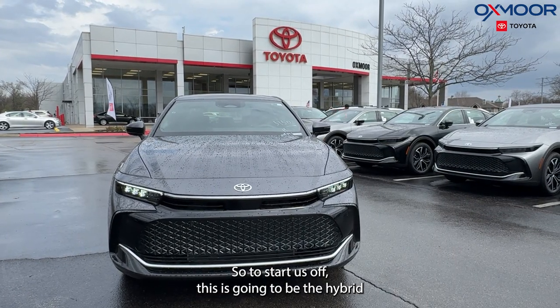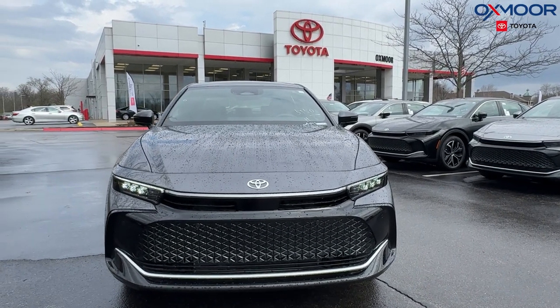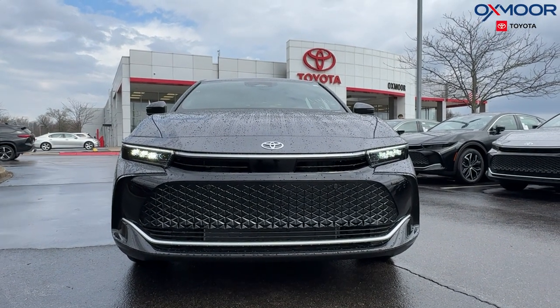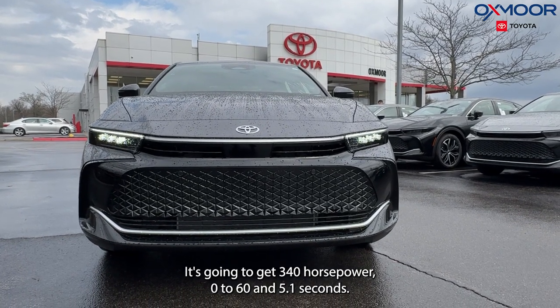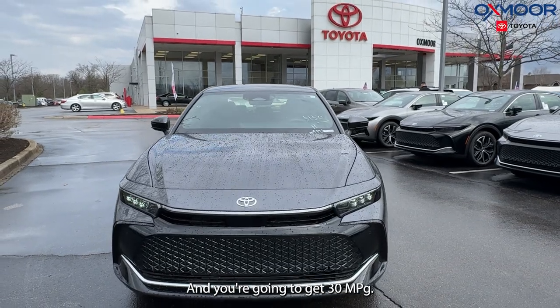To start us off, this is going to be the Hybrid Max 2.4 liter turbo. It's actually going to be the biggest engine out of the Crown lineup. It's going to get 340 horsepower, 0-60 in 5.1 seconds, and you're going to get 30 MPG combined.